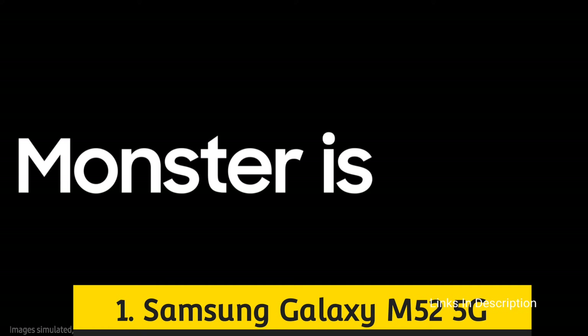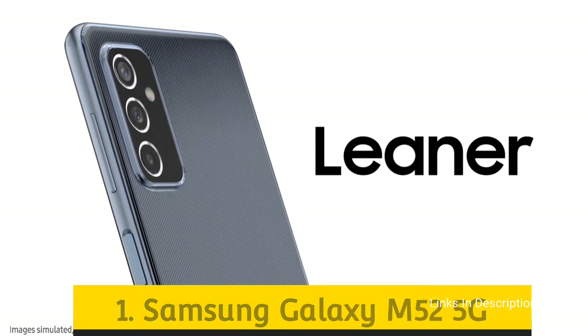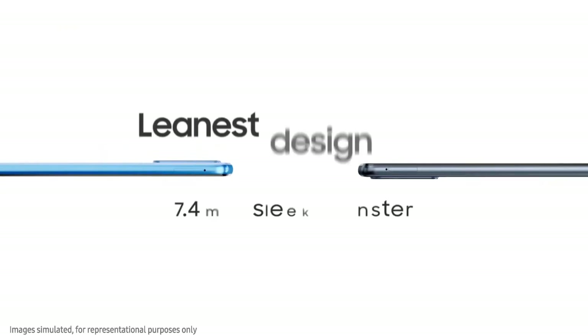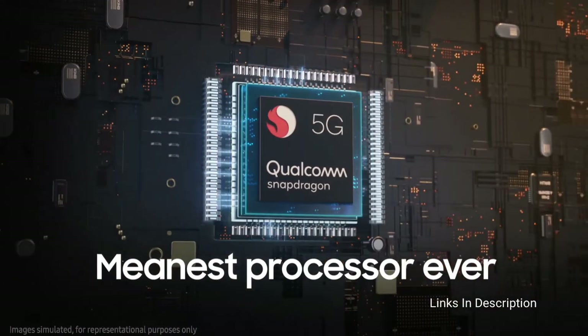Samsung Galaxy M52 5G. This is the latest smartphone from Samsung and is a premium mid-range offering. The handset features a beautiful 6.7-inch Super AMOLED Plus display along with a center punch hole notch, and this display also comes with a 120Hz refresh rate.